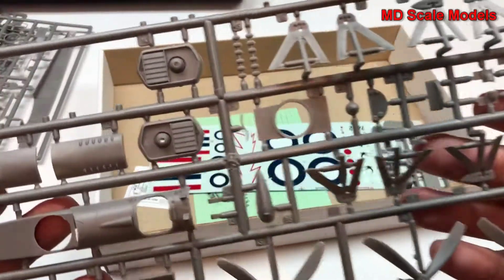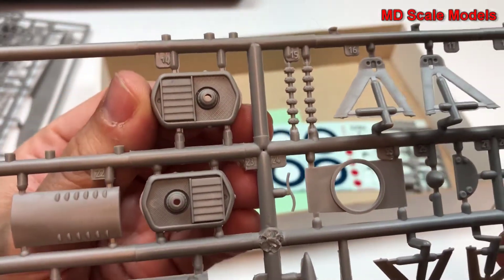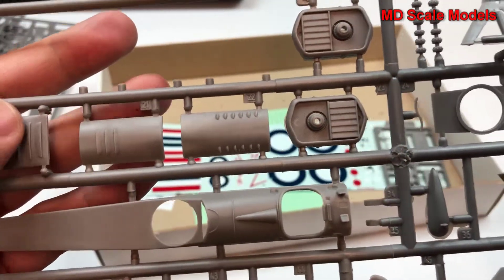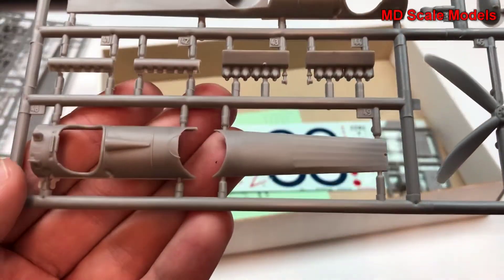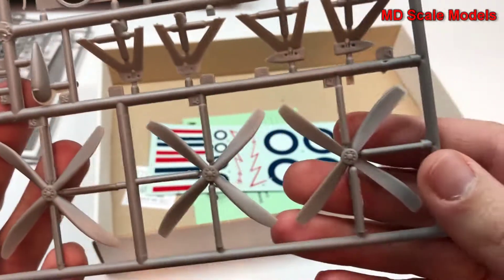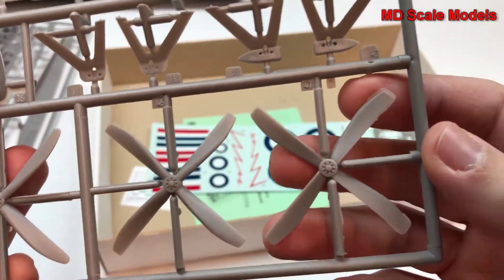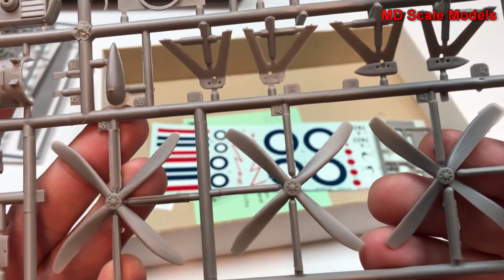And here we have our nose, the radiator, top of the fuselage, some engine cover panels, some additional engine parts. Here's another option — it just depends on which version you want to build. We have three different propellers. There's some flashing here, and it looks like they're different propellers.